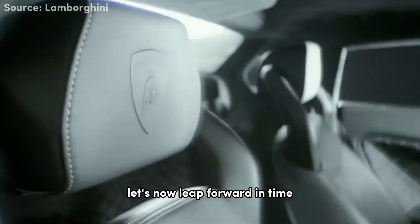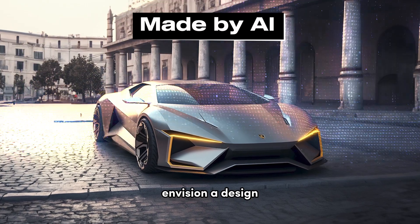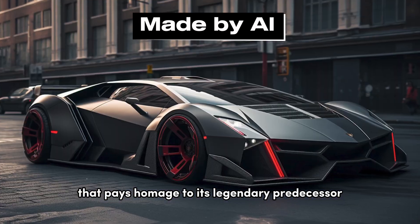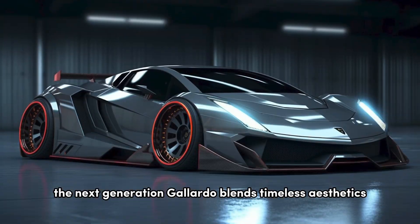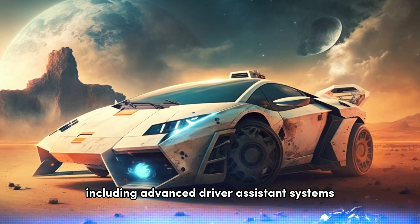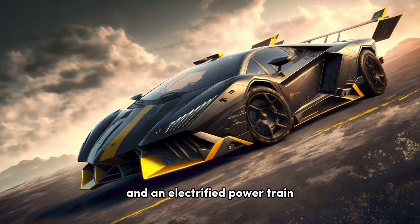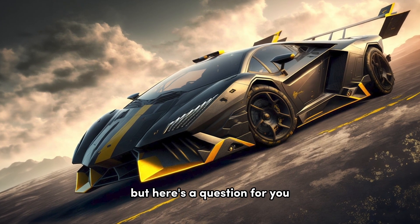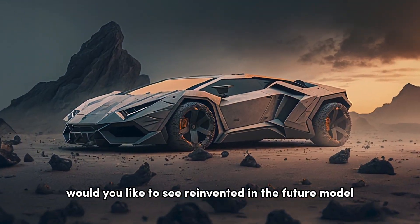Let's now leap forward in time to witness the rebirth of the Gallardo in the future. Envision a design that pays homage to its legendary predecessor while embracing futuristic advancements. The next generation Gallardo blends timeless aesthetics with state-of-the-art technologies, including advanced driver assistance systems and an electrified powertrain. Which classic Gallardo feature would you like to see reinvented in the future model?